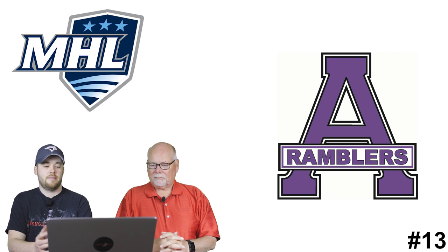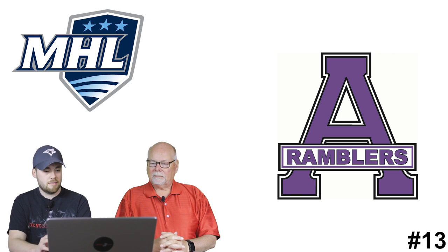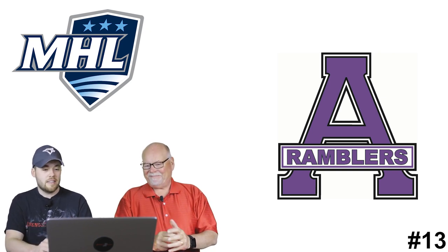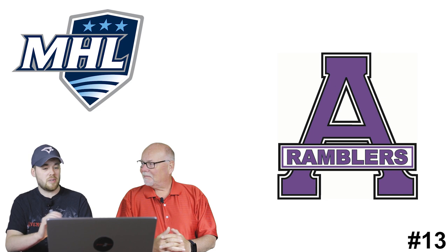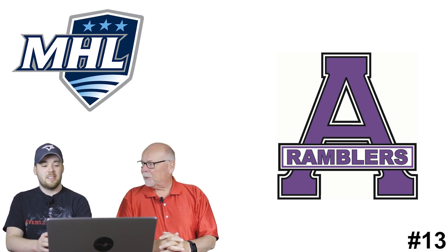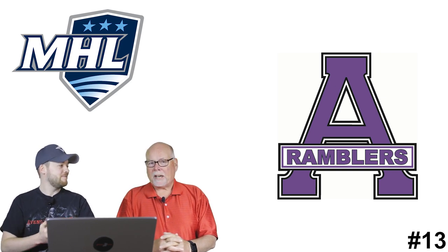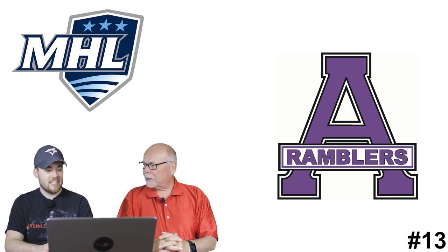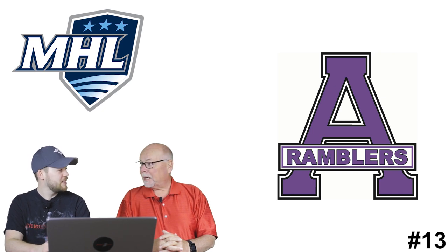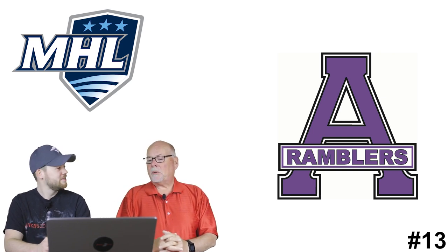Number 13: the Amherst Ramblers. I actually like purple as a color, but this logo is terrible in my opinion. It's just a big A and then it says Ramblers - that's just lazy. It's a missed opportunity. If you're named the Ramblers, what visually depicts a Rambler? There's an old car called a Rambler, but you wouldn't want that on your hockey jersey. It looks like Gambler - I'd put dice or something on there.